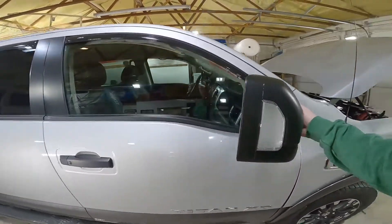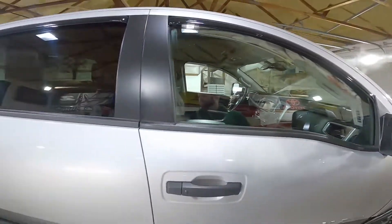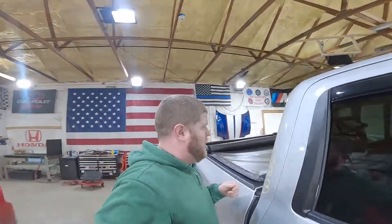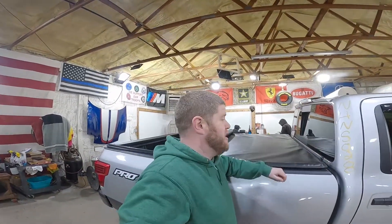It does have the towing mirrors with blind spot alert. Not a whole lot else to say on this thing — just kind of a truck with a few options. Truck stuff. Locking rear differential — basically everything a Pro 4X came with.